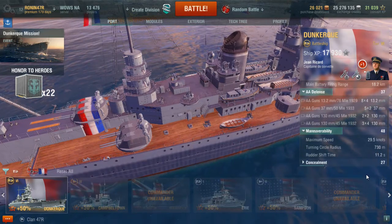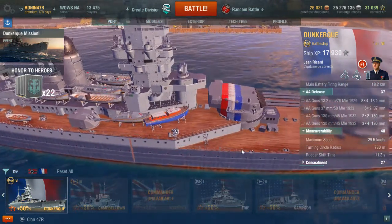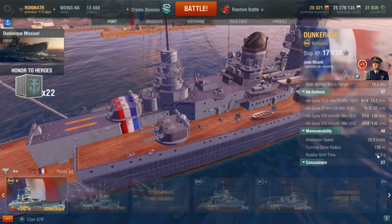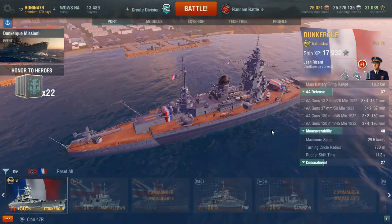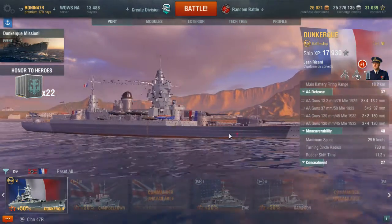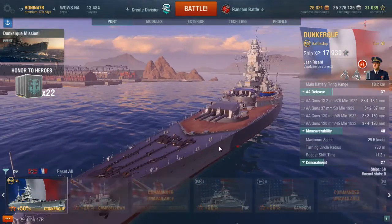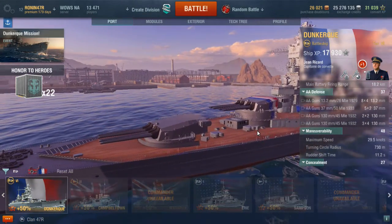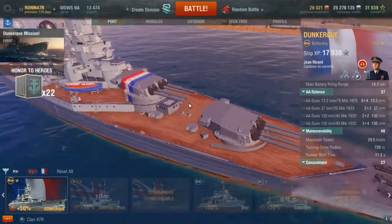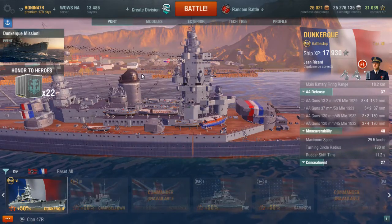This ship can go up to 29.5 knots, which is pretty cool, but the turning circle radius of 730 meters is not great. Compare that to the Warspite — another tier 6 premium — which is in the 500s, so it can turn a lot quicker. Concealment is kind of problematic with a score of 27 — you want a higher score, by the way. It sits so high in the water and it's so long that it's a very large, easy-to-spot target. This is the Dunkirk, and I will be showing you a pretty sweet game that I'm excited to share.